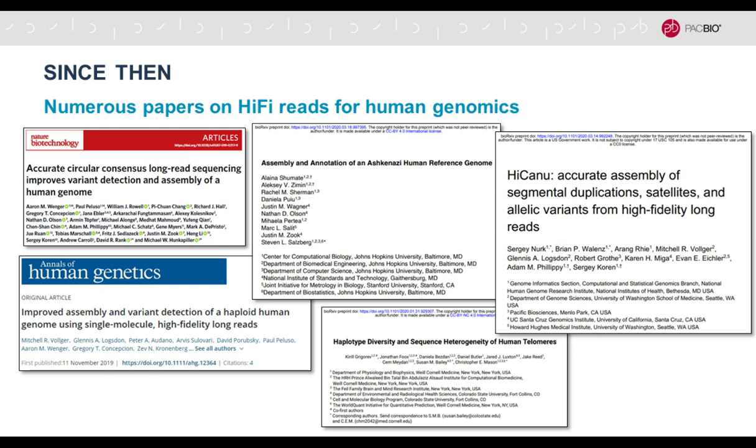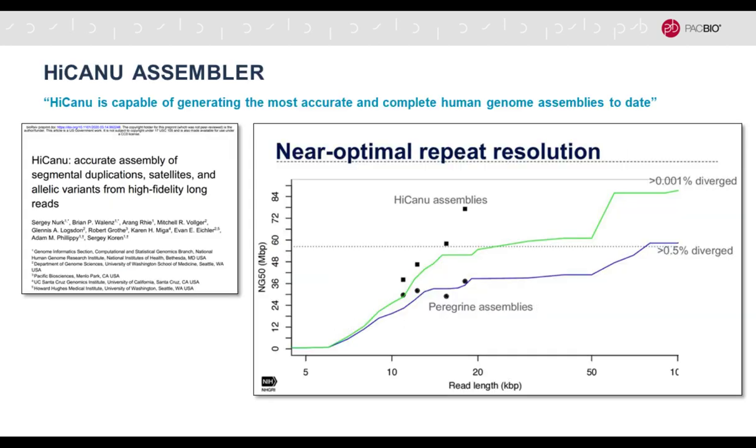That work showed it is now possible to get high precision and recall for all types of genetic variation — single nucleotide variants, indels, and structural variants — phase variants into haplotypes, access previously inaccessible regions in the genome such as the medical exome, and produce the first highly accurate de novo assembly. A paper was published in Nature Biotechnology in 2019.